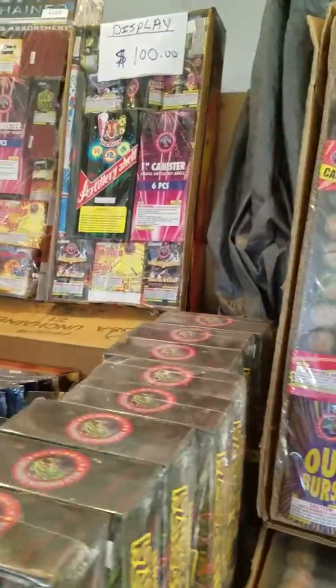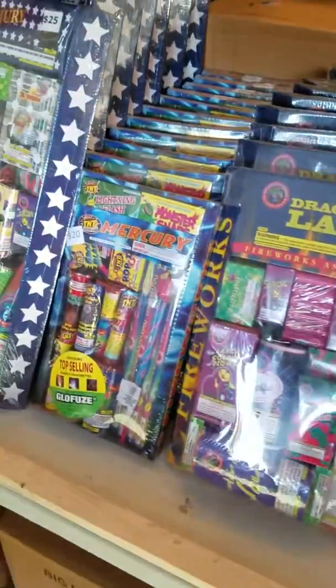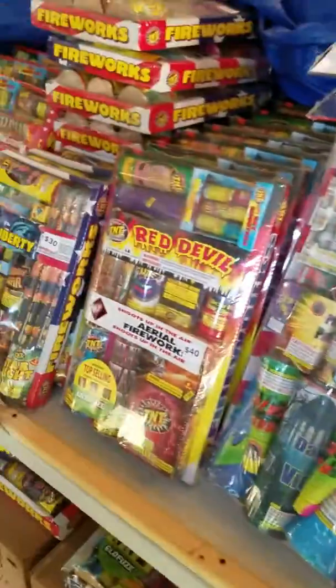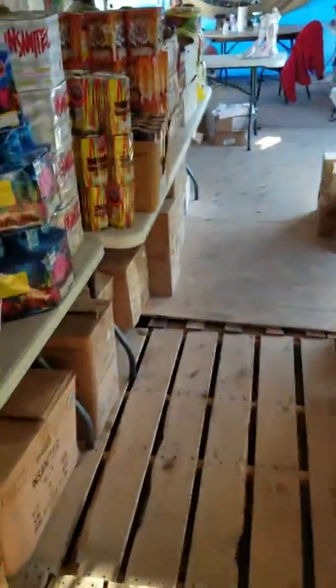Same here with these displays up here — all good aerial stuff. And then all these here are kid and family oriented: all fountains and nice little kid stuff. Tons of kid packages, tons of stuff — come out and check them out. They're open starting this Saturday, 10 a.m. to 9 p.m. And don't be afraid of the dog — he's just for show, he just barks like the fireworks. No bite.